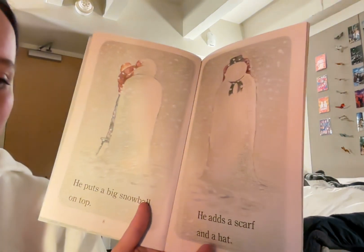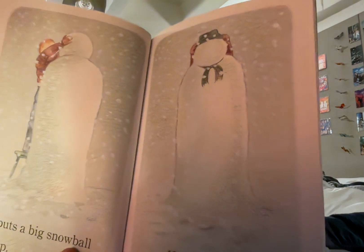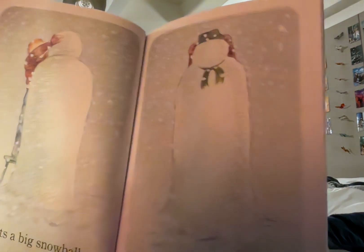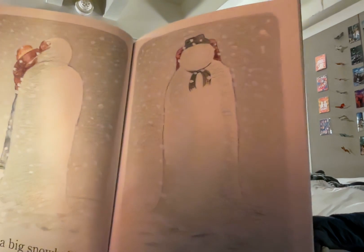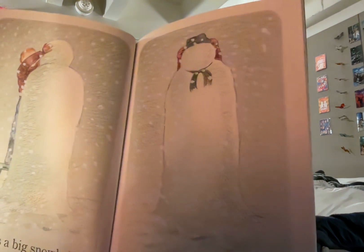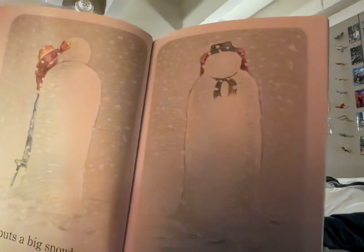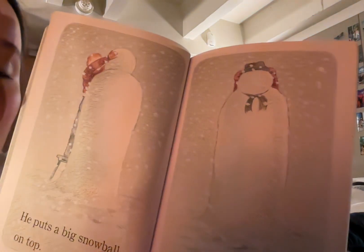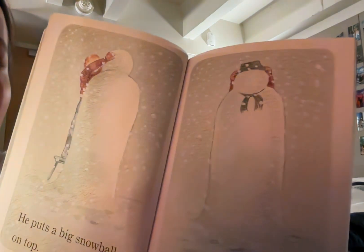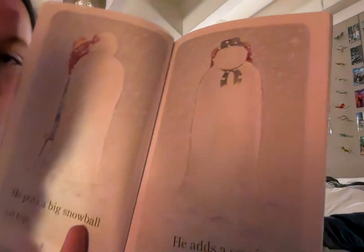He adds a scarf and a hat. We can't even see James because the pile is so big but we can see his little hands putting a green hat on top of the pile of snow and a green scarf that matches the hat is tied under where the ball of snow is. So it looks almost like a person wearing a hat and scarf but made out of snow.